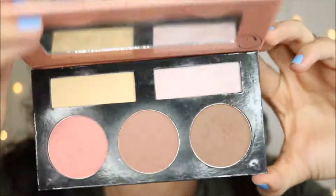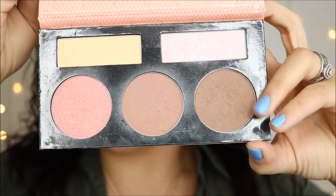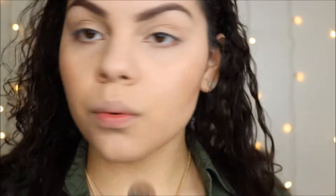After that I contoured a bit with the PH Cosmetics Forever Nude Sculpt and Glow palette, using the cool-tone shade. I've been liking this technique lately — I applied it to the hollows of my cheeks and right to where my eyebrow ends. I feel like that just works really well.